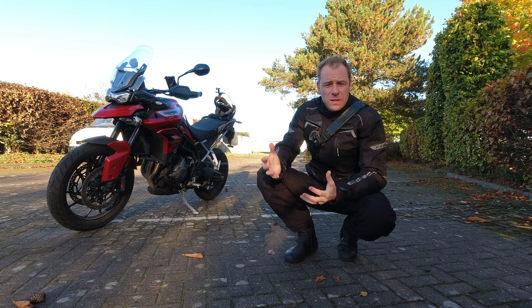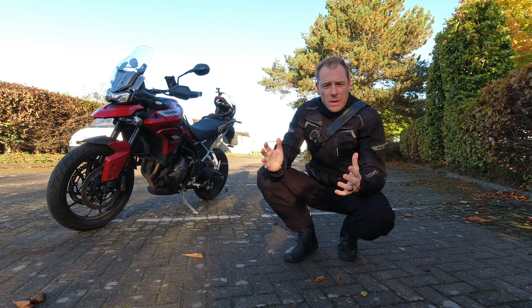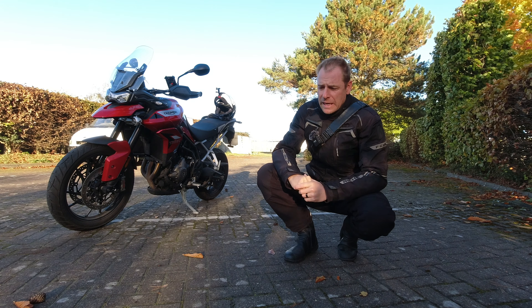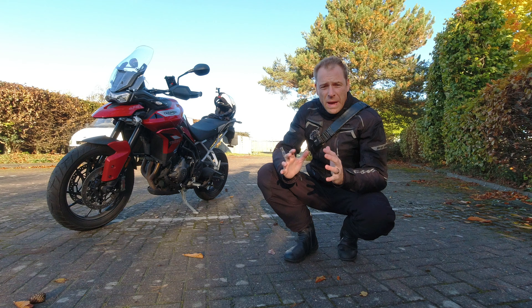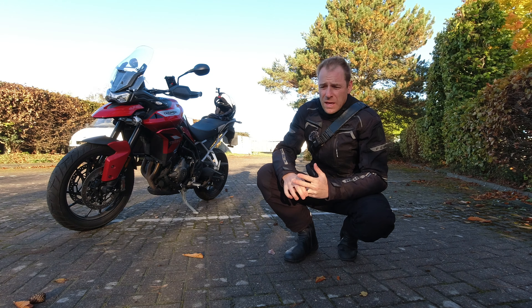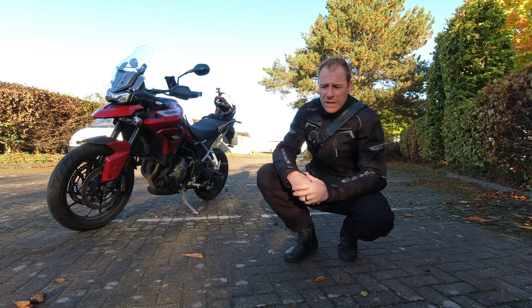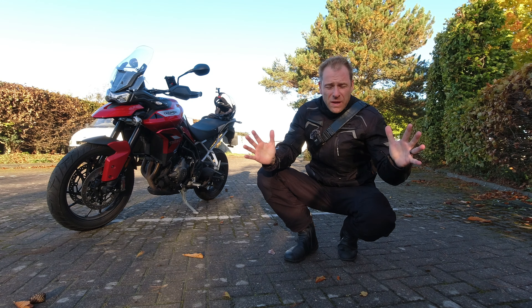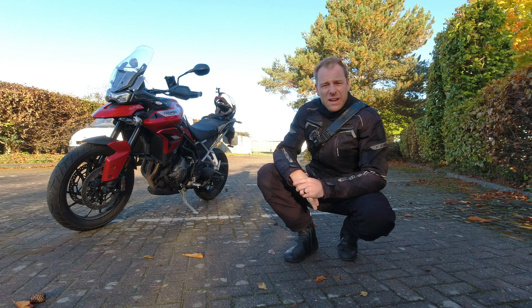I just want to bring you guys along and give you some final thoughts about the bike. It's been a year now that I've had it — really, thoroughly enjoyed it. It is such a great bike and it's held up beautifully. It's just such a good package. Yes, if you compare this to the BMW F850 GS and a few other bikes like the Tenere 700 — which is in a different class because it's cheaper — and the Desert X, which is more expensive, this bike is just such an easy bike to live with.